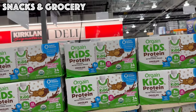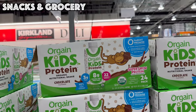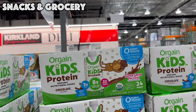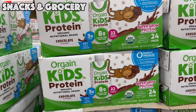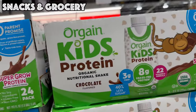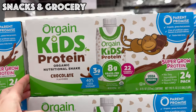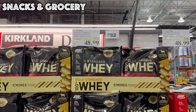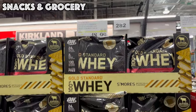They've also got a kids version — if you need a little something extra for your kids, I bet they'd think it's a tasty chocolate milk. That's going to be $28.99, which is nine dollars off, and that is a 24-pack.